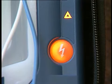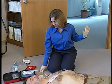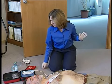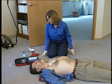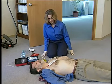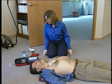Rescuers should not touch the patient while the defibrillator is analyzing. The triangular caution light will turn on and start flashing as a reminder. The on-site will tell you if a shock is advised. If a shock is advised, the caution light will stop flashing and remain on, and the orange shock button will start flashing. Before pressing the button, you must make certain that everyone is clear of the patient. Check visually that no one is touching the patient and instruct everyone to stay clear. Press the orange shock button to deliver the shock.